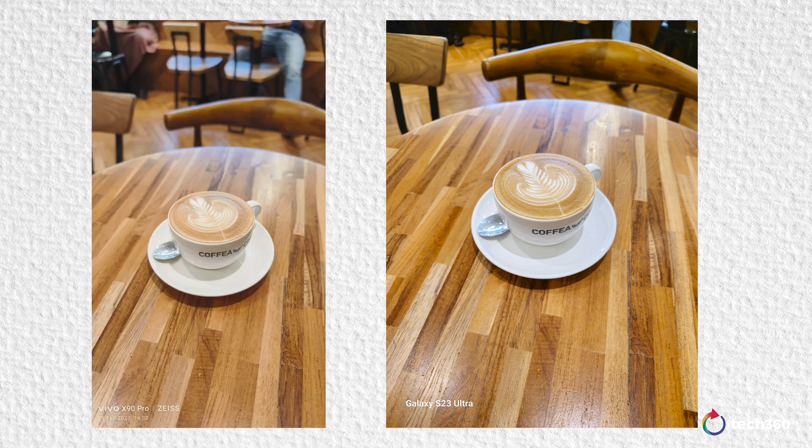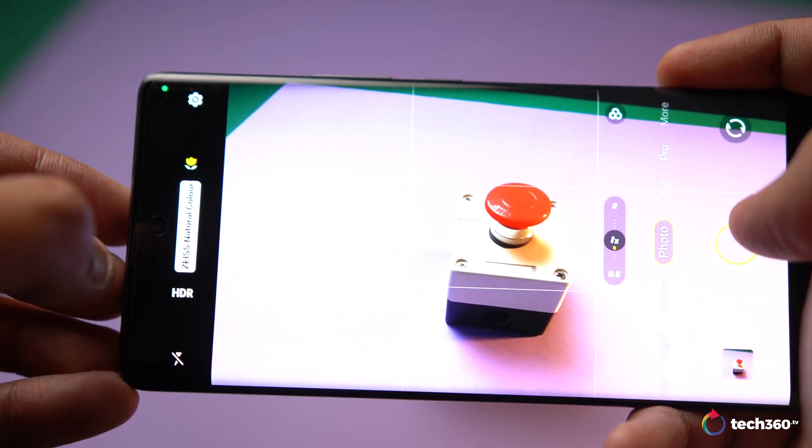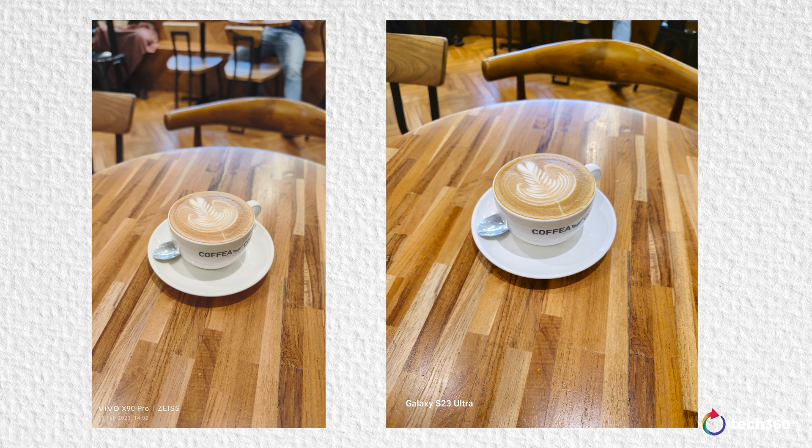Comparing it to another Android with a one-inch sensor, the Vivo X90 Pro — right away I can tell the X90 Pro has a different focal length, so the perspective is slightly different. But it has a more natural, earthy tone to the overall picture. I think it has a lot to do with Zeiss and their color science, because they also have a Zeiss toggle. The Vivo X90 Pro does far better here.